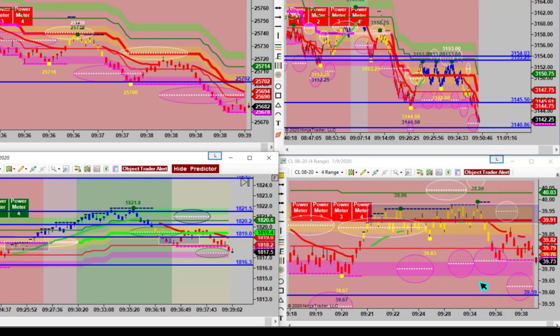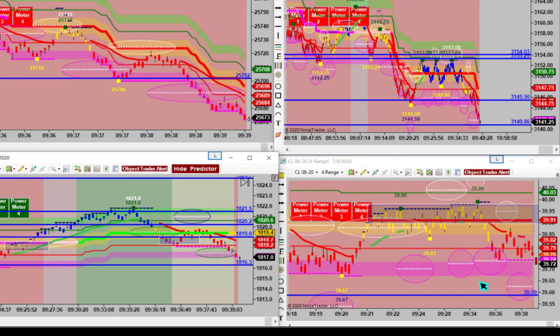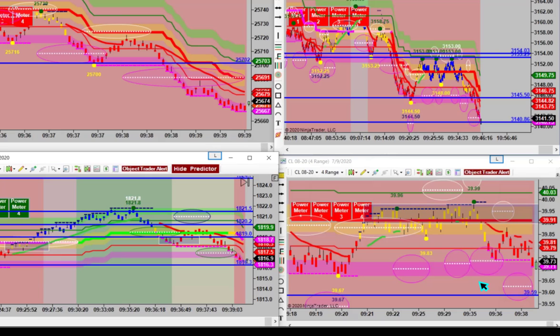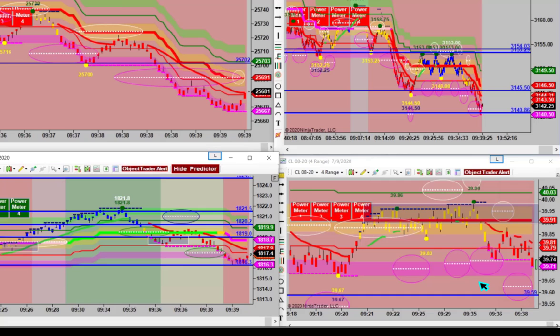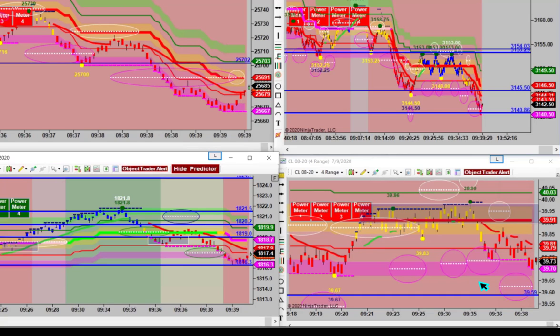There's your next target on ES. Anybody trade that just the way it was being called? We believe in the nicely green turn off the machine, but if a person wanted to trade that, just have a edit. That was a pretty good little trade — ten handles.